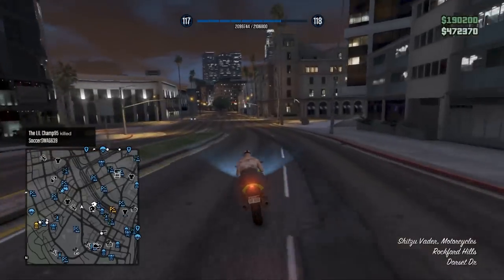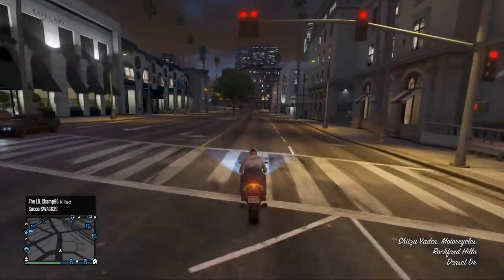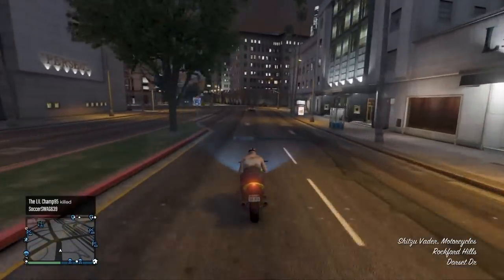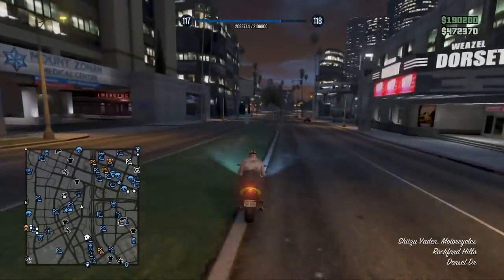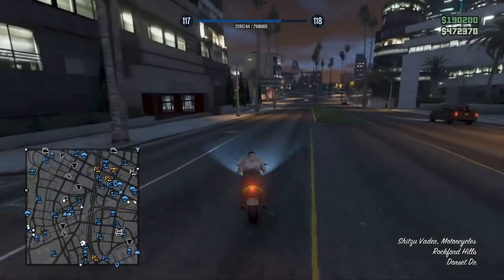One thing I do want to say before we get into the video is that some of these colors actually use the trick where you can get pearlescent on matte colors. I'll leave a link in the description to a video I did a while back on it, but I also show you on the first car pretty much how to do it — it's pretty simple.